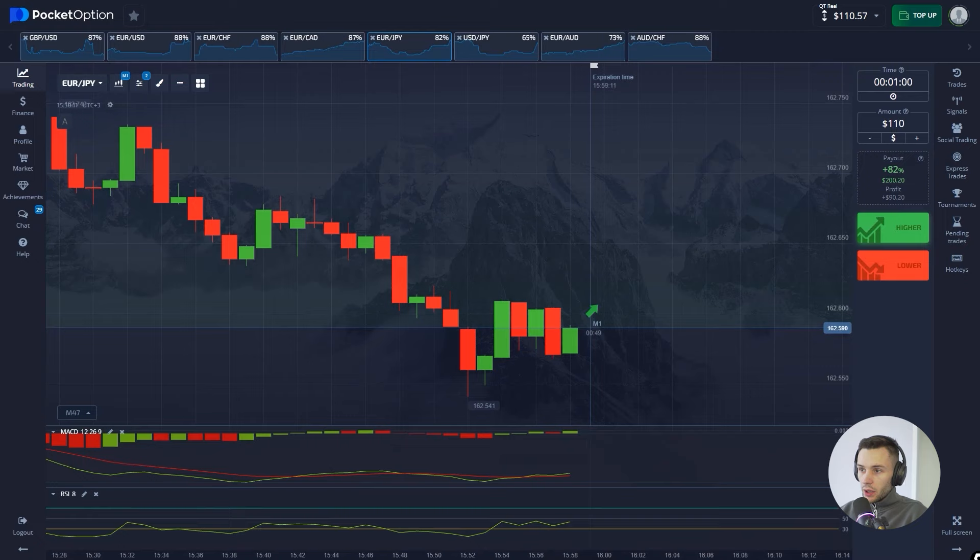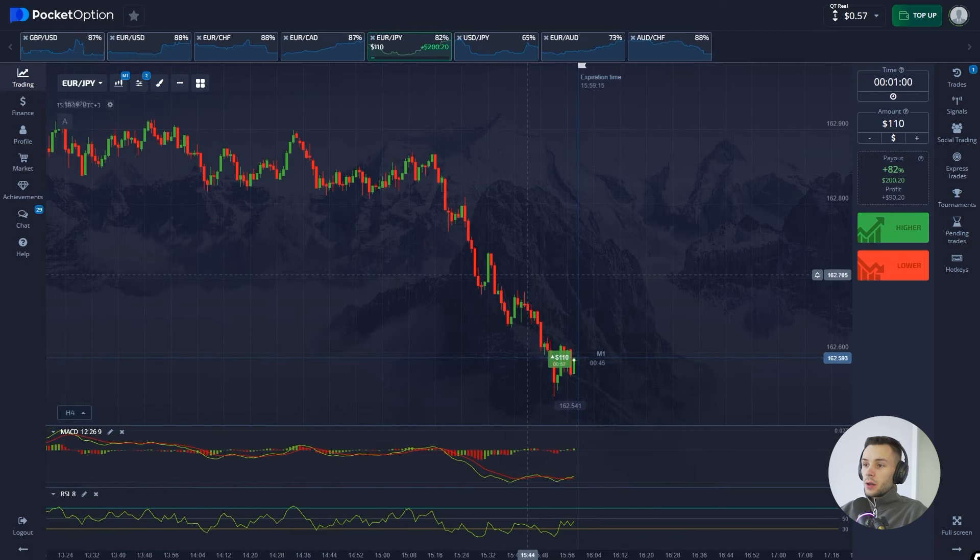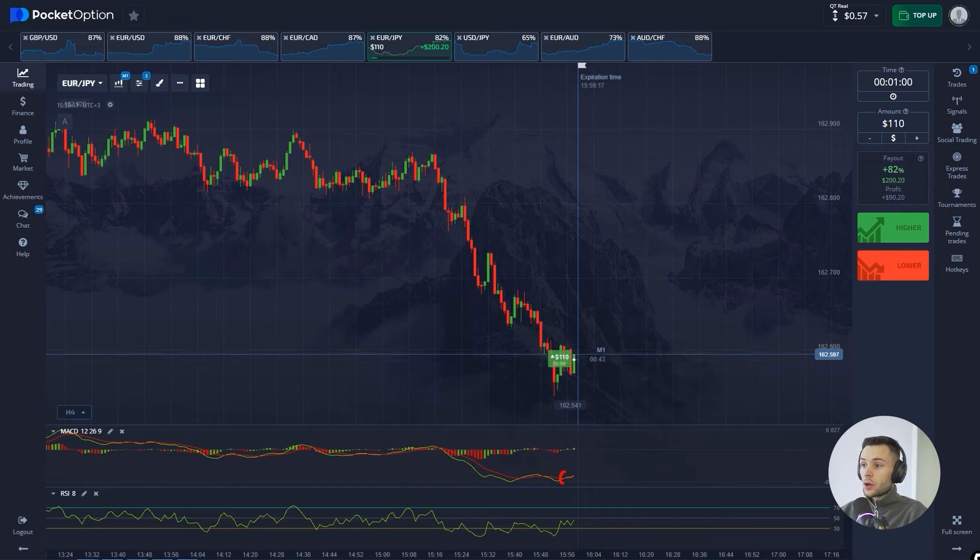Let's buy a call option here. Here's why: first of all, have a look at the MACD — we can see that the moving averages just crossed each other, the green line is now above the red one. We also see the green histogram and it's above zero, which is another bullish signal.